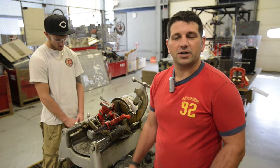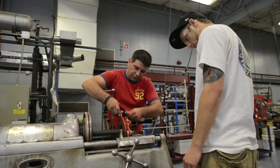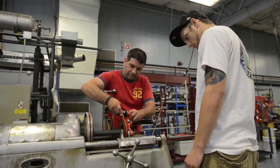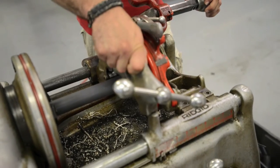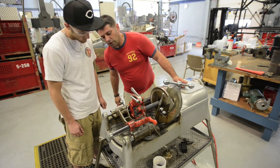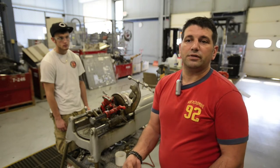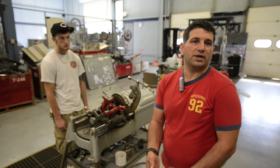I'm Rob Cahoon. I'm an instructor for HVAC pipe fitting here at the RMTC, and today we're going to demonstrate the pipe threader. Our technical trades out here give you the information, the knowledge base, and the hands-on tools that you need to enter the workforce and utilize those skills to basically give you a higher level of knowledge instead of an entry level knowledge.